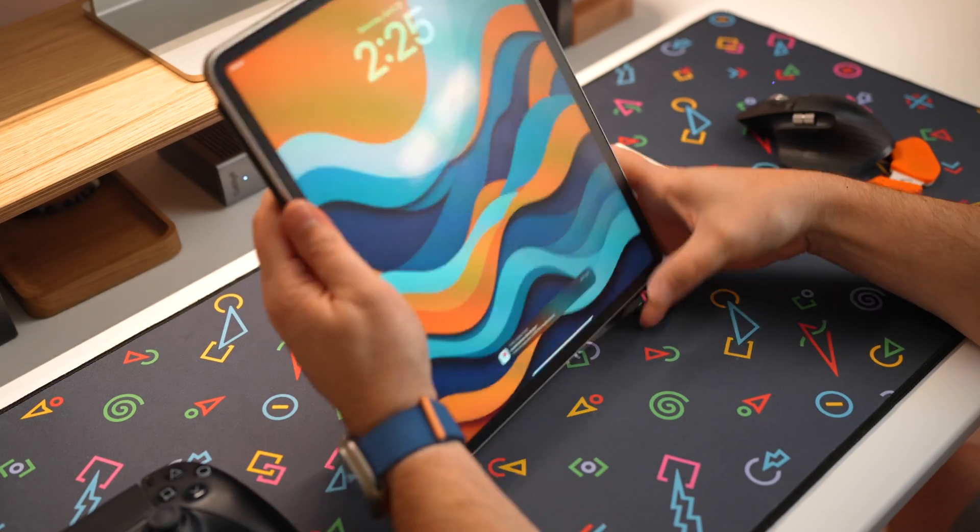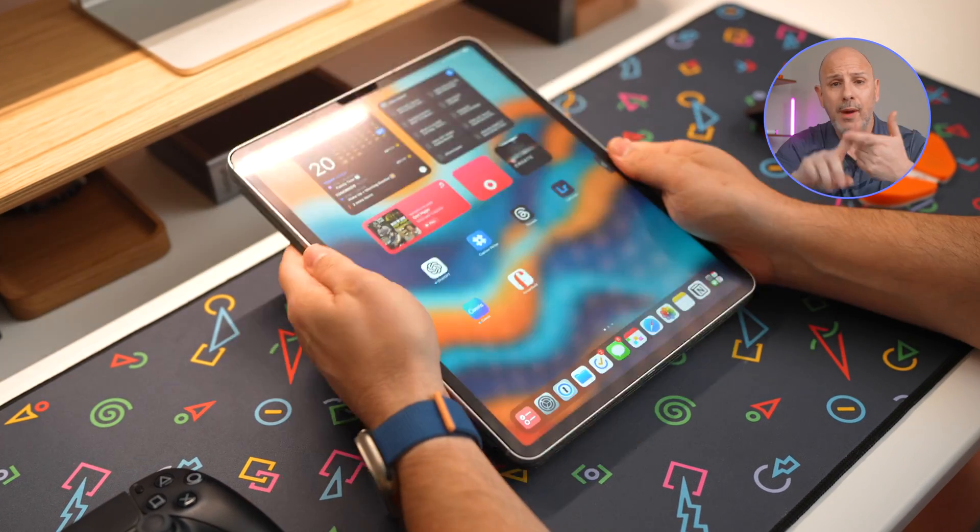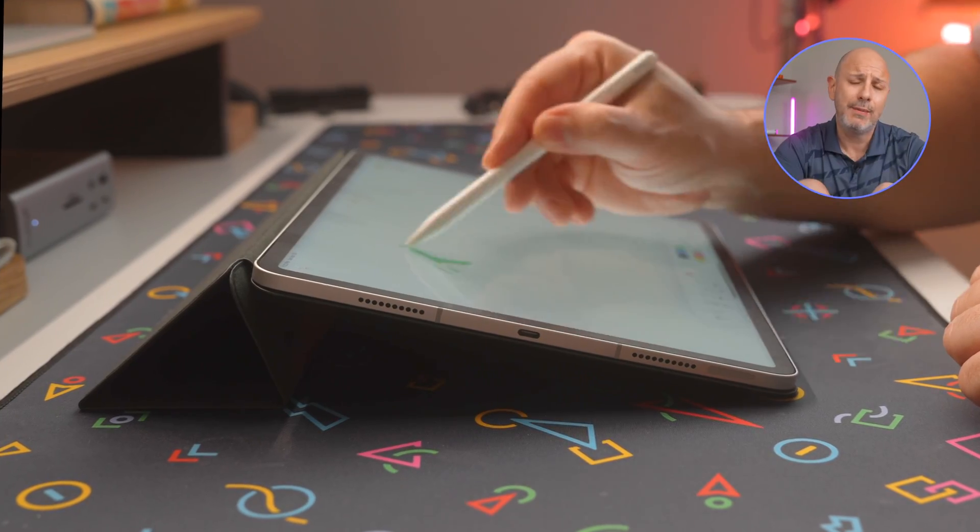I've got seven ways for you to get the most out of your iPad, from multitasking to accessories and everything in between. You're going to discover new ways to unleash the power of your iPad so you can extract tremendous value from this device. Let's get started.